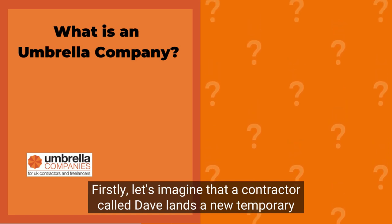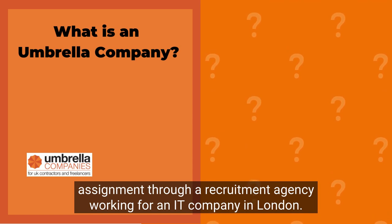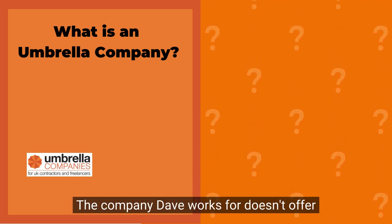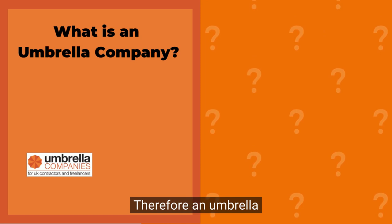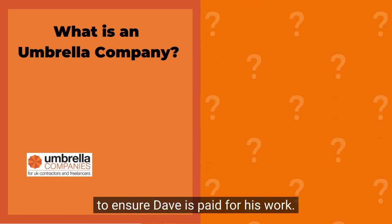Firstly, let's imagine that a contractor called Dave lands a new temporary assignment through a recruitment agency, working for an IT company in London. The company Dave works for doesn't offer payroll to temporary workers, nor does the recruitment agency. Therefore, an umbrella company must be introduced into the supply chain to ensure Dave is paid for his work.